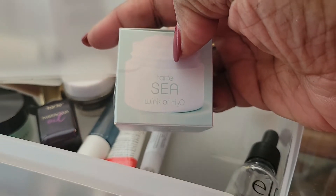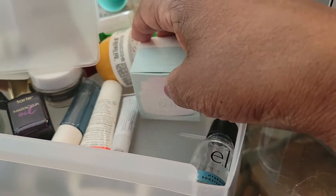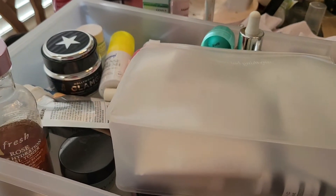I did find this Tarte Wink H2O eye cream from that basket, but we already pulled our eye cream, so this is all I'm going to pull from this basket right here.